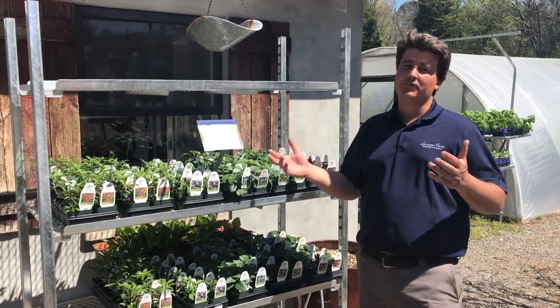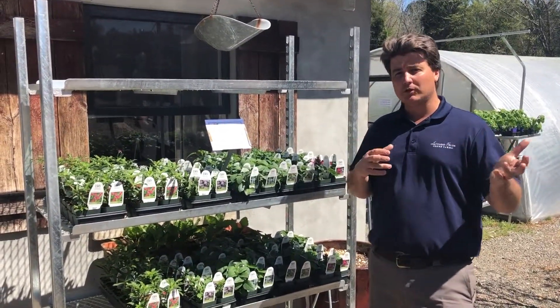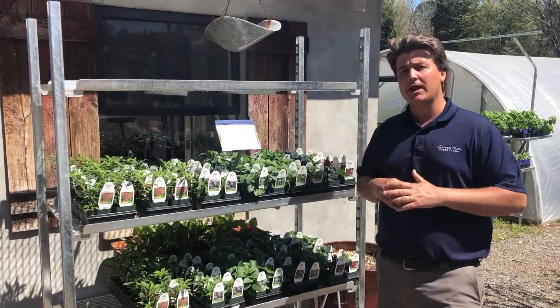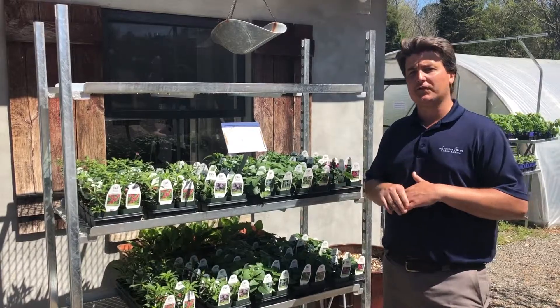Well folks, as the weather warms up, the flowers are coming available. We kind of gave you a heads up a little earlier that we were growing some pollinators, some hummingbird nectar plants. So here's kind of the first batch of the flowers.